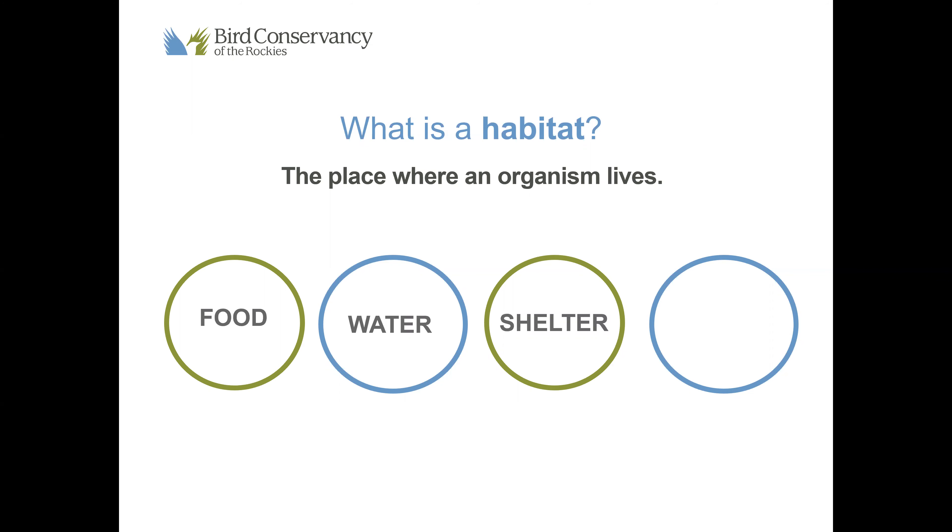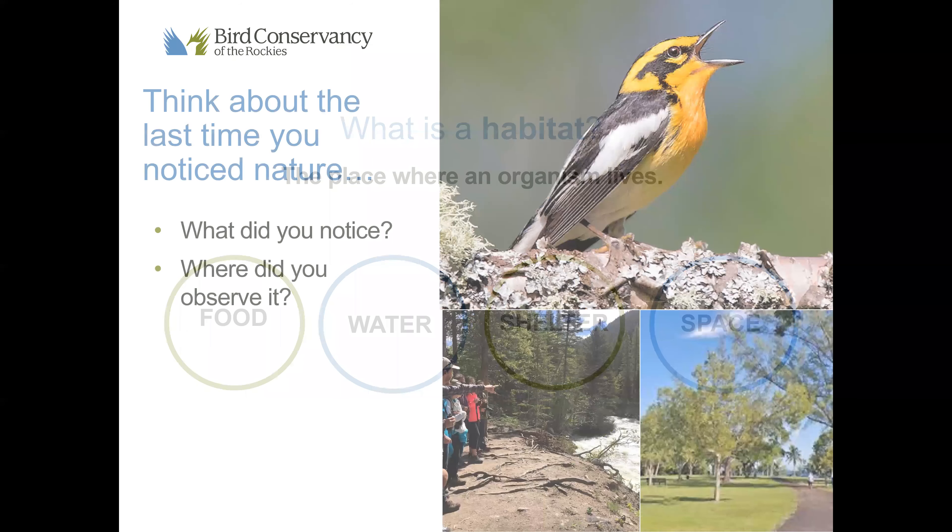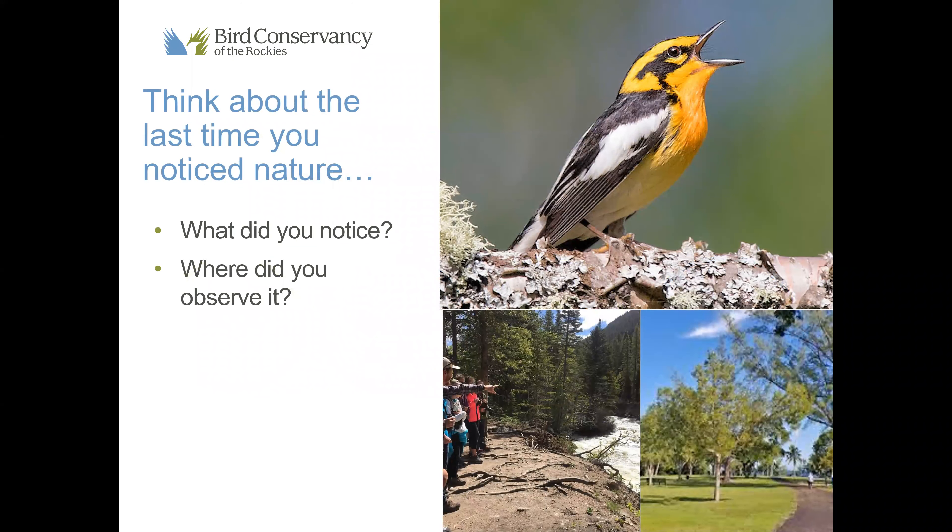We also need shelter, and shelter can look a lot different to different animals. For us as humans our shelter is a roof over our head. For birds, shelter might be their nest or maybe even a burrow. We also need space. If my room is my habitat and I decided to bring a thousand elephants into my room, I wouldn't have any space and therefore I would not be able to survive in that habitat.